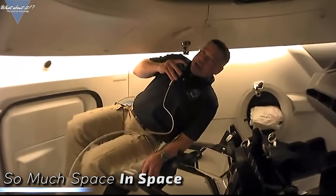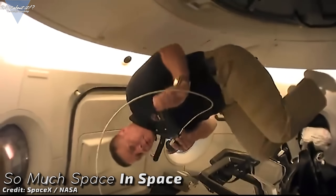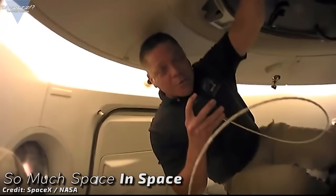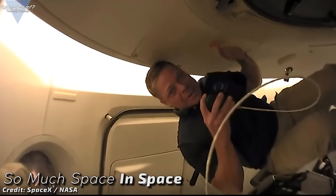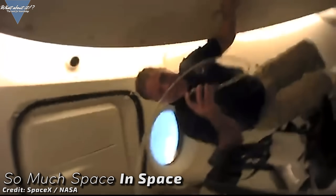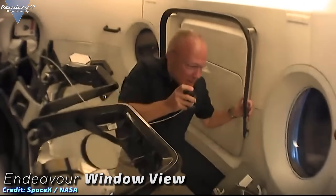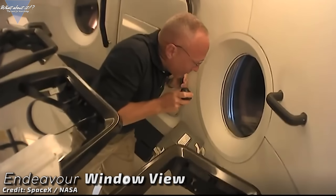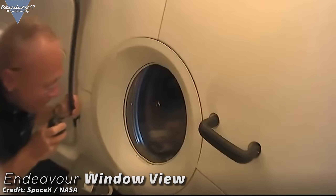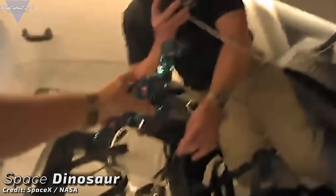What became clear too is how spacious a Crew Dragon is on the inside. Everyone who's seen a Soyuz capsule from the inside at launch knows how cramped astronauts are riding on the Russian spacecraft. On Crew Dragon, Bob Behnken was able to just float around inside the capsule, take a look out the two windows, and explain more about the general interior. They showed their little stowaway — a stuffed dinosaur sent up to space by one of Bob Behnken's children.